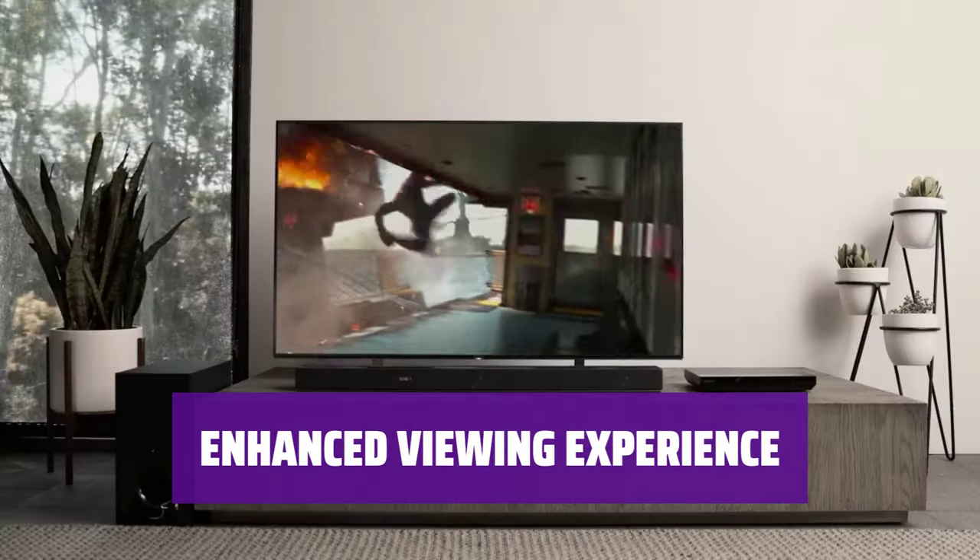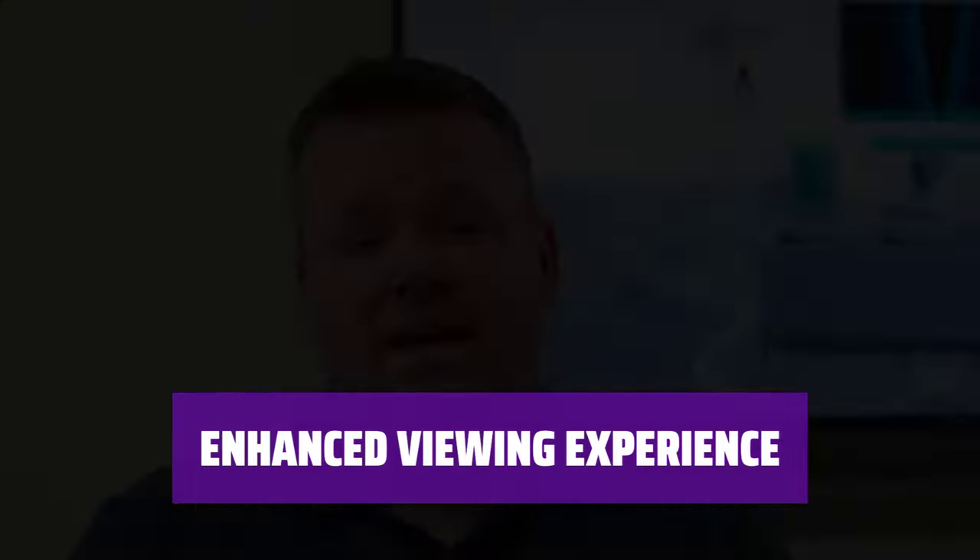Immerse yourself in your favorite content with the X85J 65-inch 4K TV, whether you're watching movies, gaming, or streaming your favorite shows.